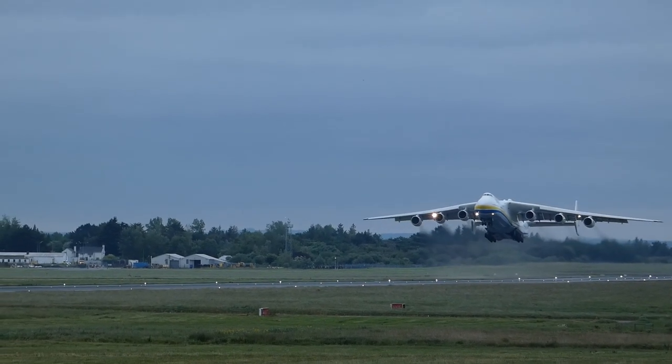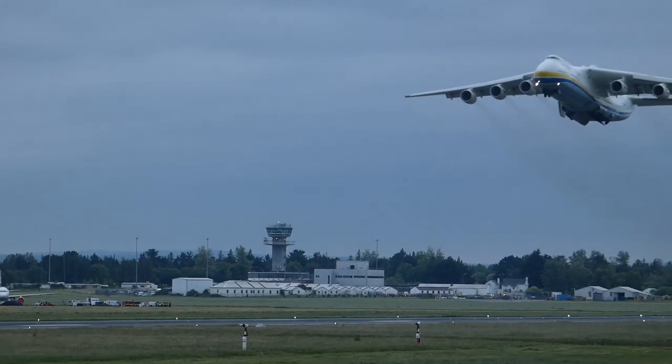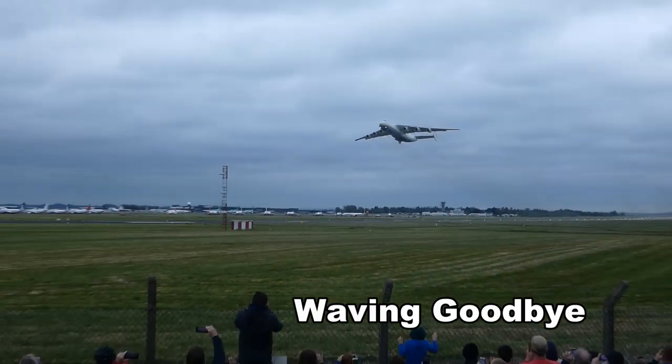There is only one Antonov 225, which was built in Ukraine. It is 42 years old. It can carry 250 tons, or the volume of 16 40-foot ship containers.